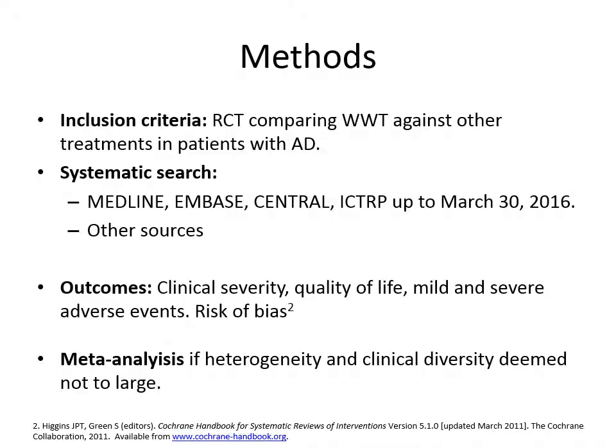We looked for randomized clinical trials comparing wet wrap therapy against other treatment modalities in patients with atopic dermatitis. We performed a systematic search including an electronic search — the details of which can be found in the full text of our article — and we wanted to know the results of the following outcomes: clinical severity, quality of life,